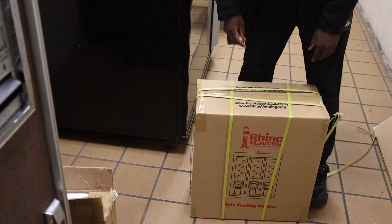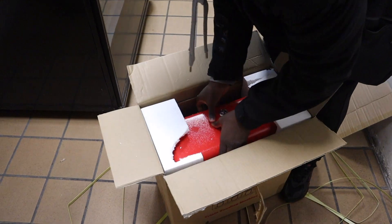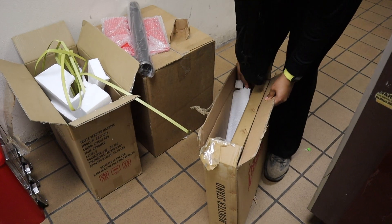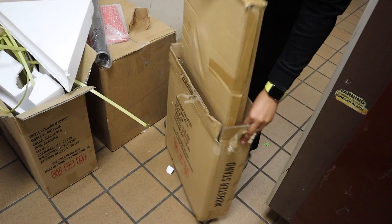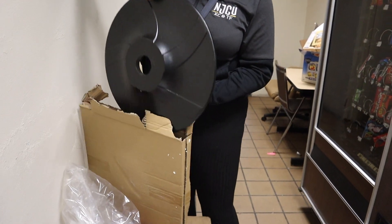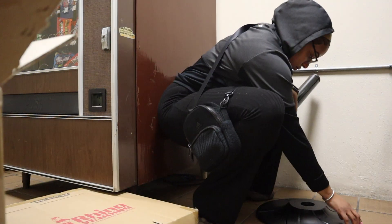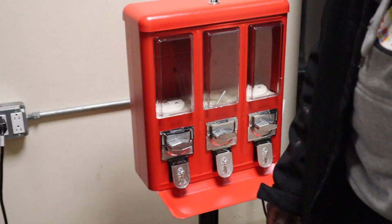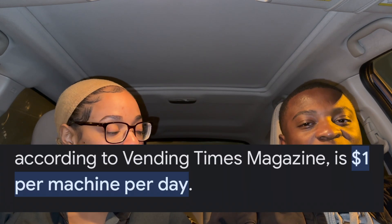We just came back from one of our best locations and we installed a gumball machine. We got it from candymachines.com and we only spent about $164 on it. This location has a lot of children, so we're hoping it does really good. The average gumball machine makes a dollar per day, so about $30 a month. We're hoping it can make $40, $50 a month and we could pay it off in about two, three, four months.